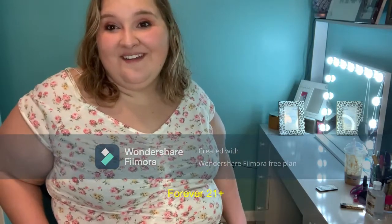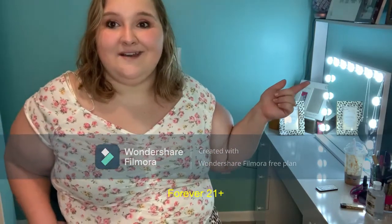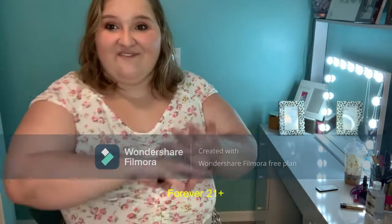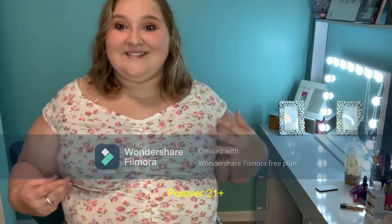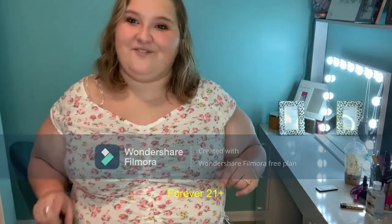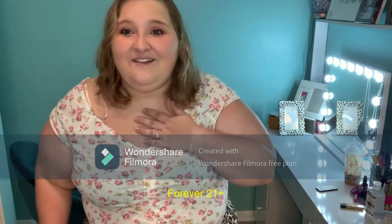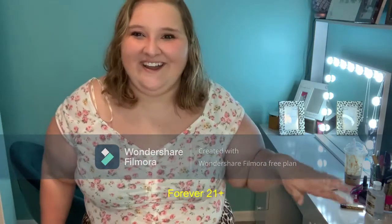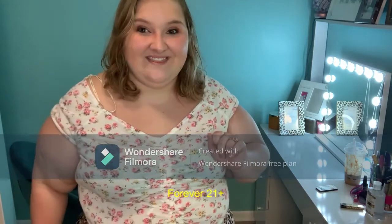Forever 21 — guys, I found out that my local Forever 21 has a plus-size section and it's a decent size. I was expecting a little rack, and they have a whole bunch of racks, and I was so excited. So I 100% recommend checking them out for plus-size. And they're cheap — so much cheaper than Torrid. I love Torrid, bless my heart, but for Forever 21, that's where it's at.